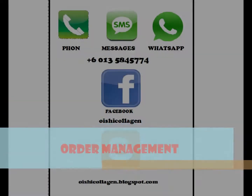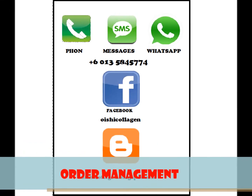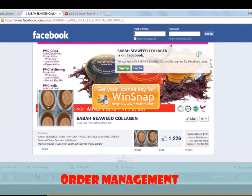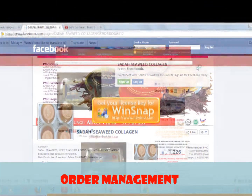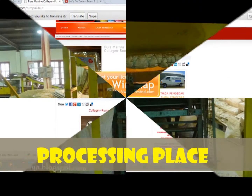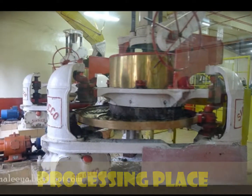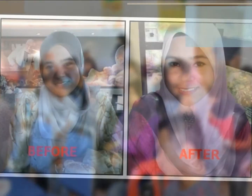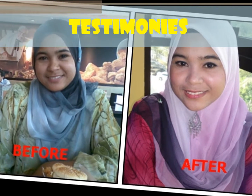Our company receives orders from customers through mail, social networking like Facebook and blog, telephone, and SMS. This is our place of processing collagen. This is our promotion. This is our testimony.